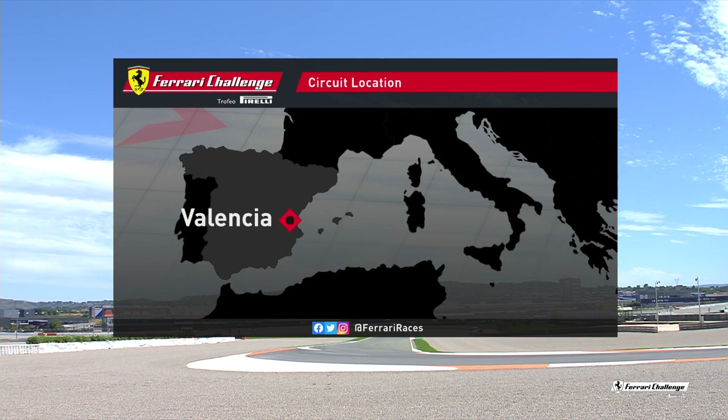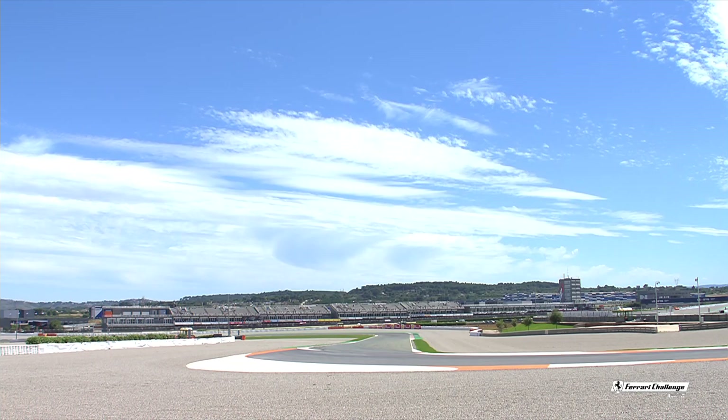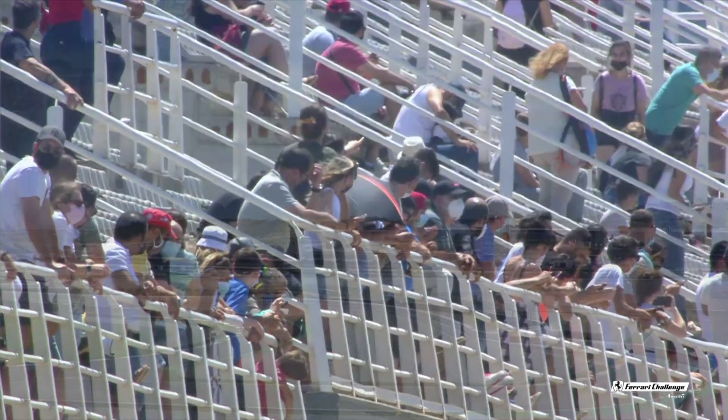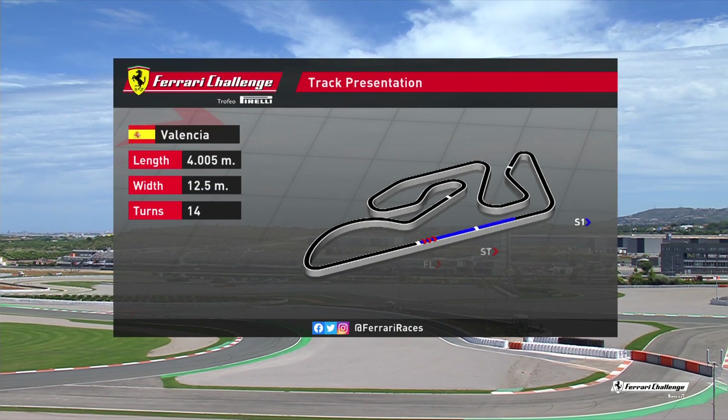What a backdrop this is. You can see the three Balearic Islands almost visible from the coast here in Valencia. And this circuit, named after two-time Motorcycle Grand Prix champion Riccardo Tormo, is quite a challenge for our drivers.